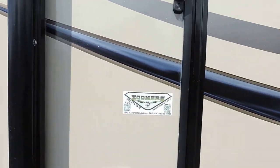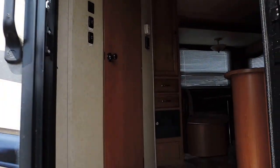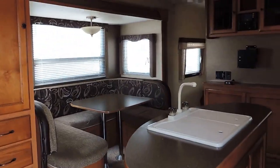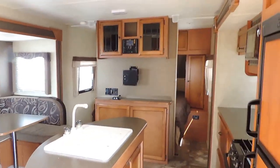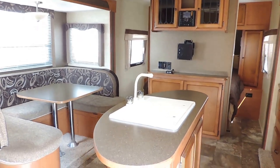This is a 23 CBI — 26 feet total including the tongue — and weighs 5,100 pounds. It is the exact same floor plan as our Bullet 220 RBI, which is our best-selling travel trailer this season.